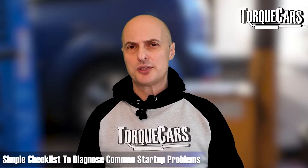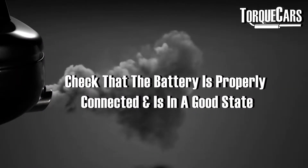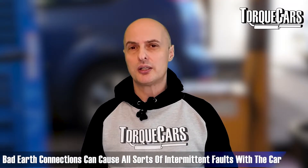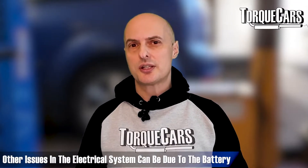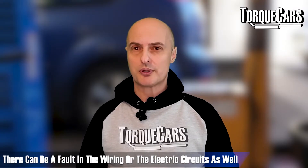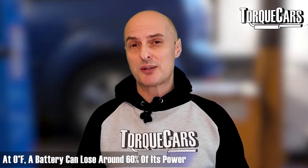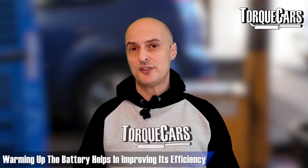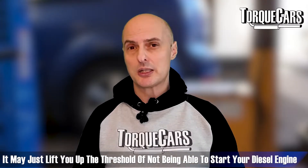Here's a simple checklist to diagnose cold start problems. First, check that the battery is properly connected and in a good state. Bad earth connections can cause all sorts of intermittent faults — not just starting issues — so if you're getting other electrical problems it could be the battery, the connections to and from it, or a short somewhere in the system. In some cold climates people actually use battery warmers: at zero degrees Fahrenheit a battery can lose up to 60 percent of its power, and at 32 degrees Fahrenheit it can lose about 35 percent.